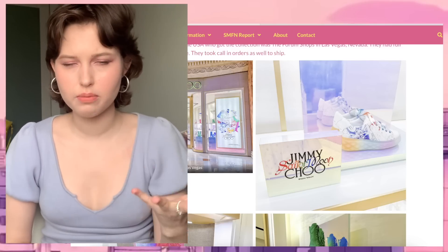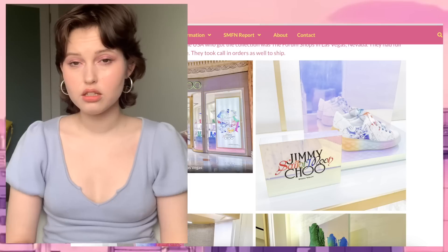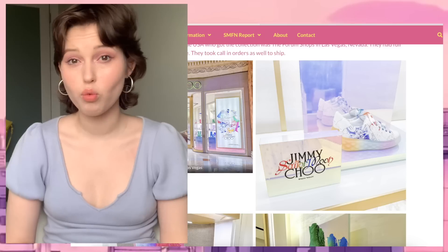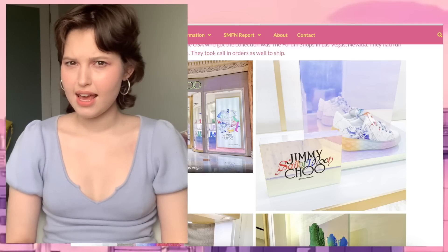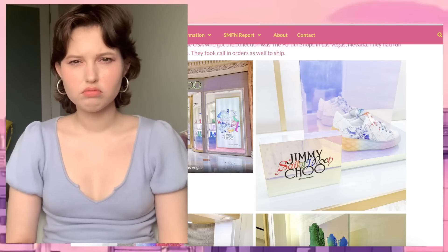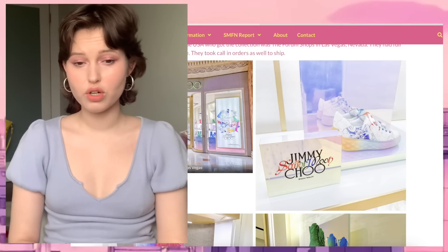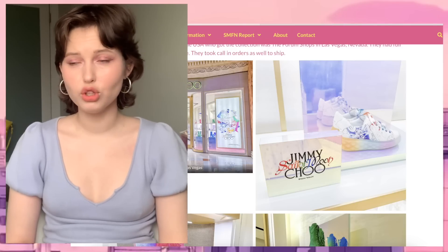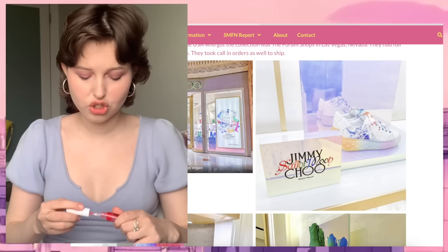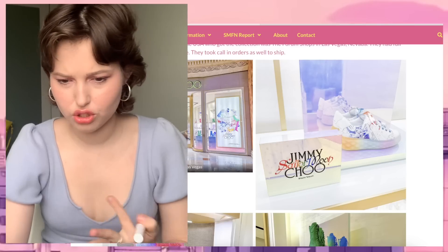The most annoying thing happened. I honestly don't know what it's about — there's probably some stupid reason for it — but yesterday I was browsing the Jimmy Choo website and I could see the entire collection, I could order anything. Today I opened the website and it just redirects me to a page to sign up for email newsletters. Why can't I open the collection page anymore? Thank god for Sailor Moon fan network. Is this a Canadian thing again?